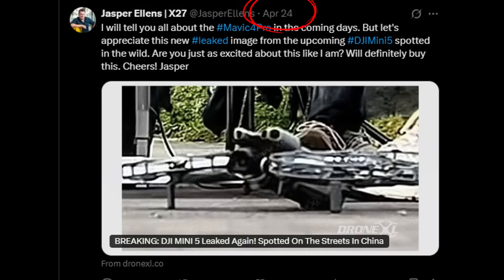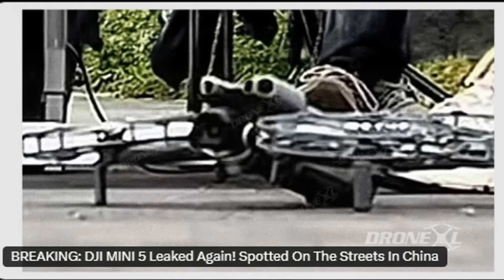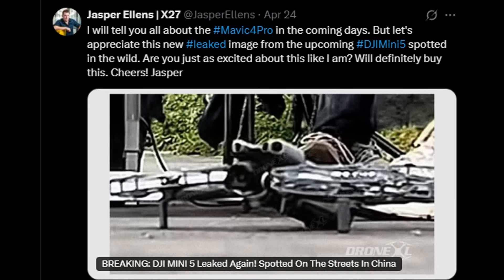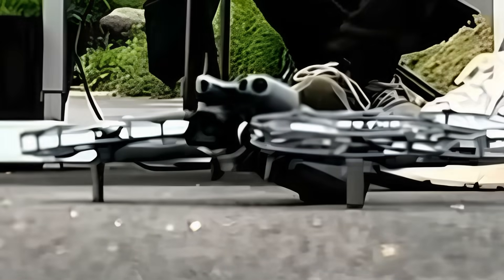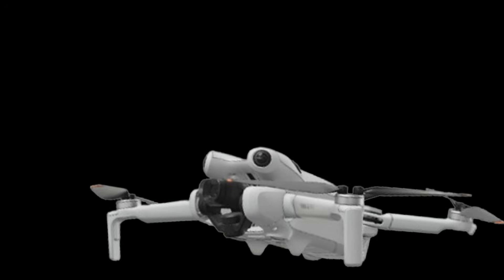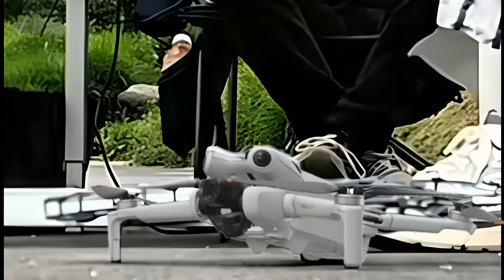On April 24th, he released another image of a Mini 5 prototype, but this time it was in an open environment, undergoing testing on the streets of China. This new photo doesn't have good resolution, but I made some adjustments to improve the quality, and now it's possible to make a comparison with an image of the Mini 4 Pro, which I placed in the same scale and position so we can analyze the main differences.